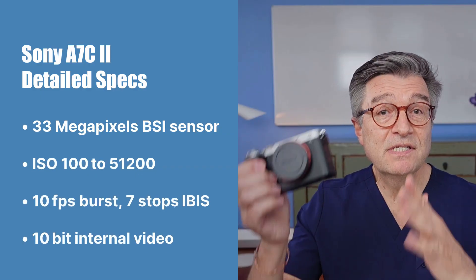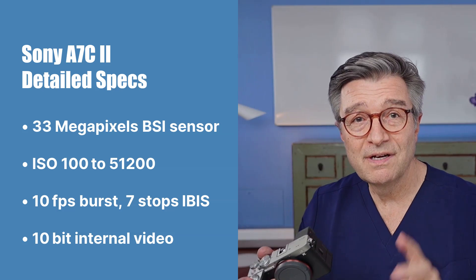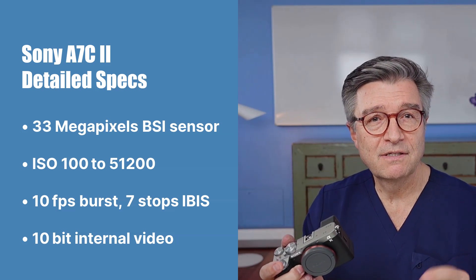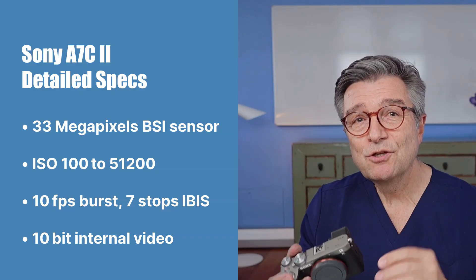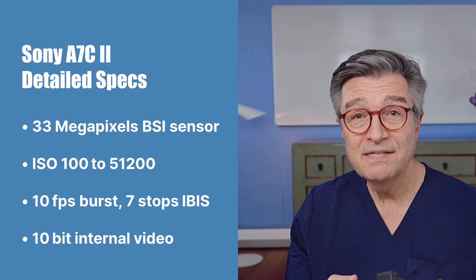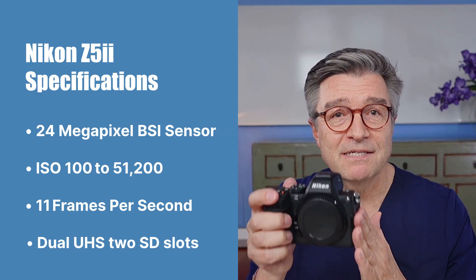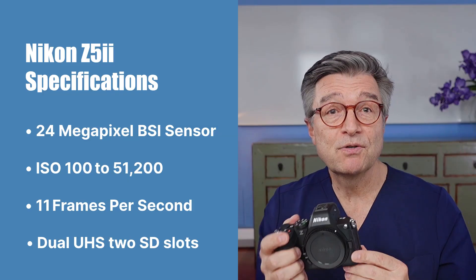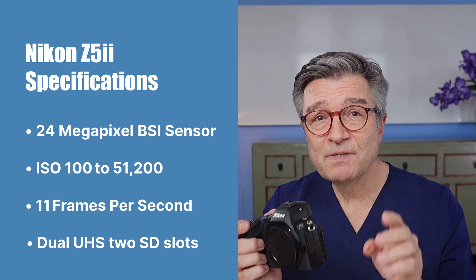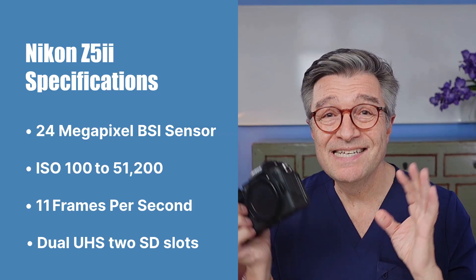Core specifications: Sony A7C2 — 33 megapixels, BSI sensor (same as the Sony A7IV), ISO 100–51200, 10 frames per second burst, IBIS around 7 stops, 10-bit internal video, dual SD and CFexpress Type A slots. Nikon Z5 II — 24 megapixels, BSI sensor, ISO 100–51200, around 11 frames per second, IBIS around 5 stops, 12-bit NRAW or ProRes RAW video, dual UHS-II SD slots.